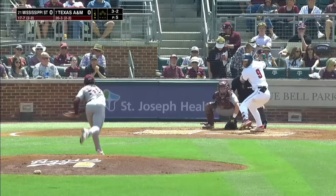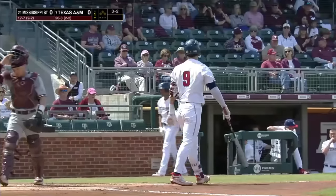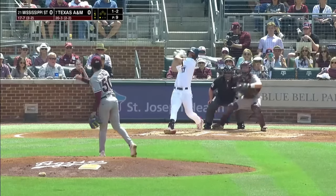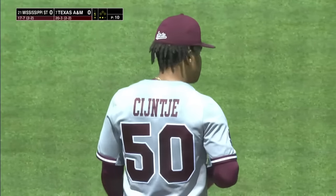Sanja comes with a full count pitch. Called strike three on the inside corner. He backed him off the plate, and he struck him out looking. That offering is on its way — swing and a miss, and he struck him out. Sanja has struck out the first two Aggies.